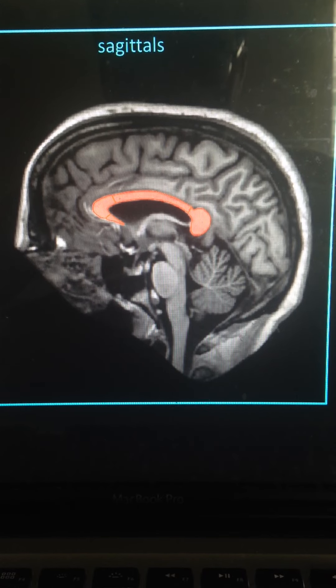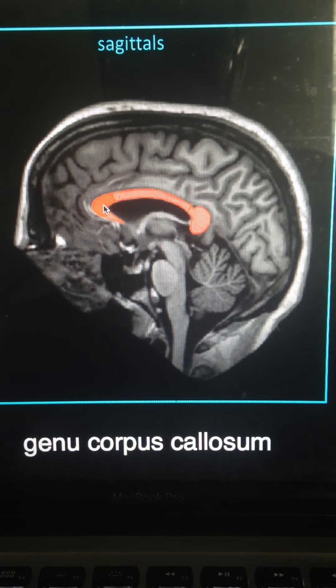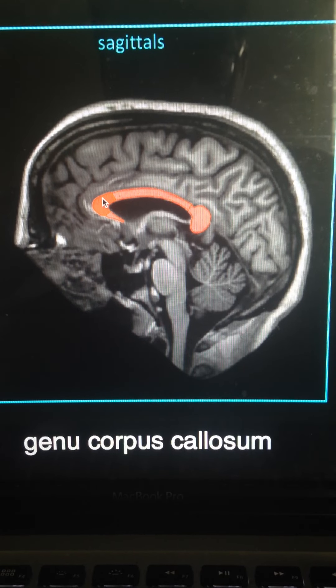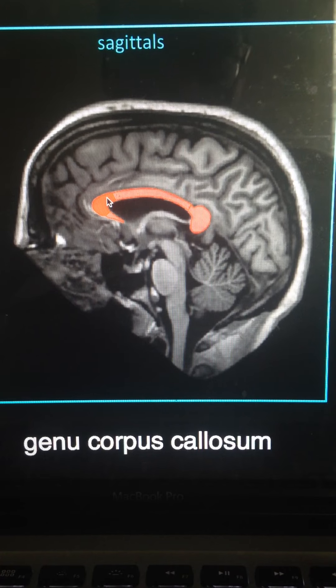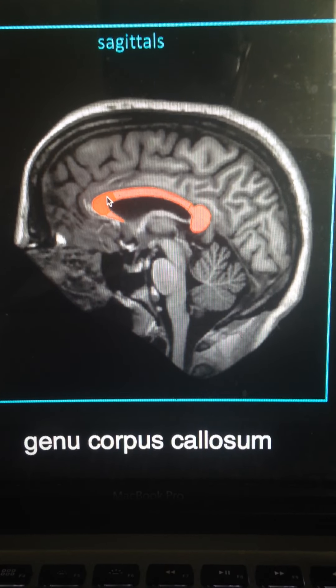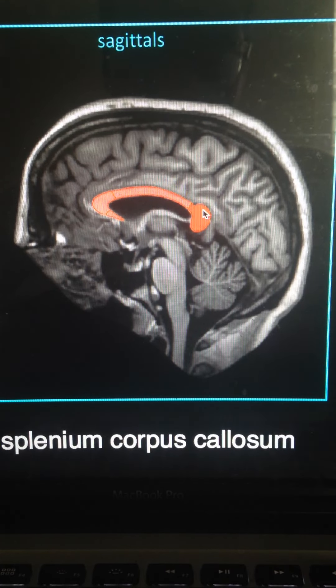Let's talk about the four basic parts. Here's the rostrum. The most anterior part is the genu. For example, in clinical depression, it actually seems to be smaller, and it's affecting activity in the PFC — just affecting information flow, and things aren't transferring as they should be, apparently. Here's the body, and then the splenium.